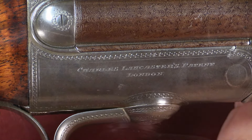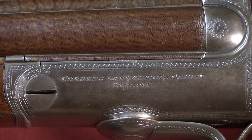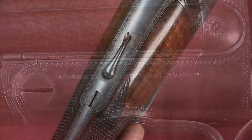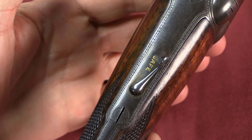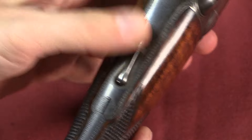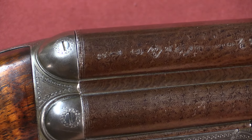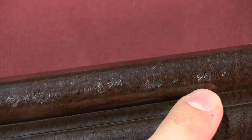The frame also reads 'Charles Lancaster, patent, London' on both sides of the gun. On the rear tang there is a simple safety lever — when you see 'safe' it's on safe, and when it's in the centre line it's ready to fire. There is also a series of proof marks on the barrel. This is nitro-proofed, and you can see the '20' there for 20 gauge.